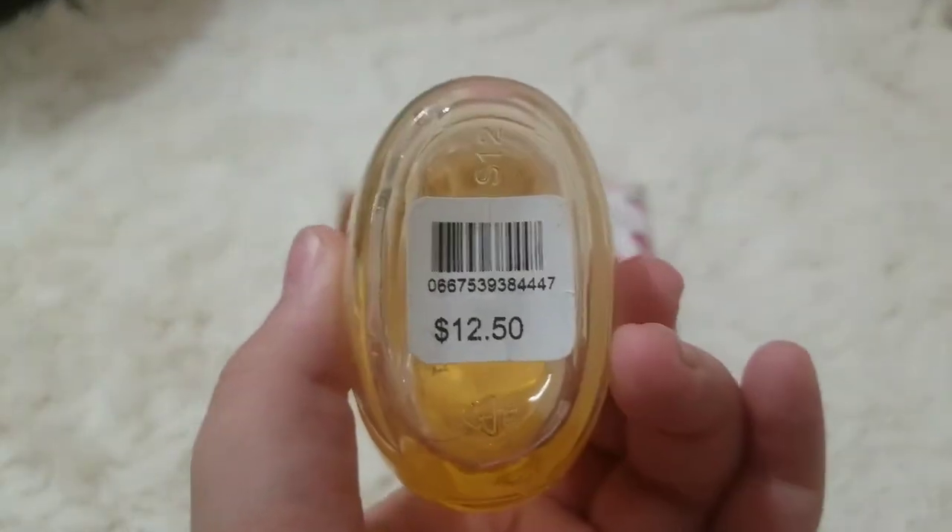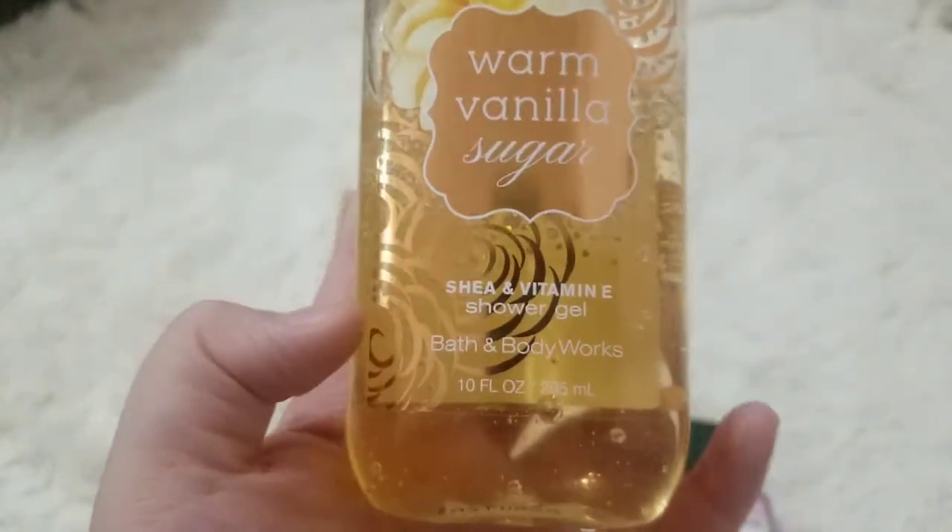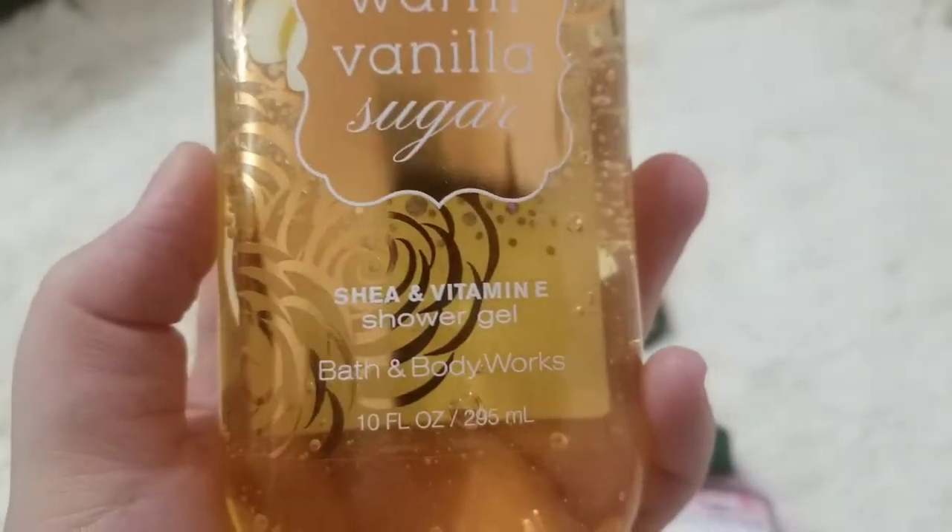This was $12.50. It has shea and vitamin E and it is a shower gel by Bath & Body Works with 10 fluid ounces, or 295 milliliters.